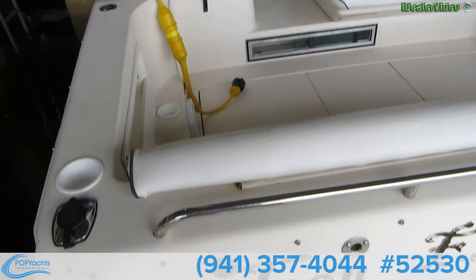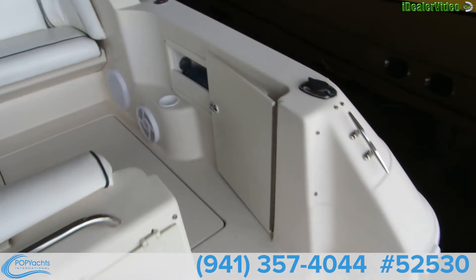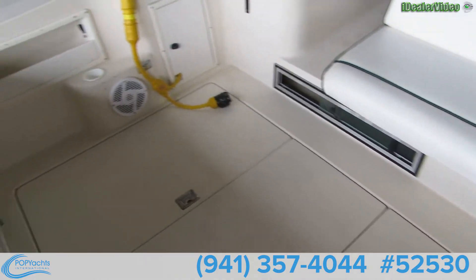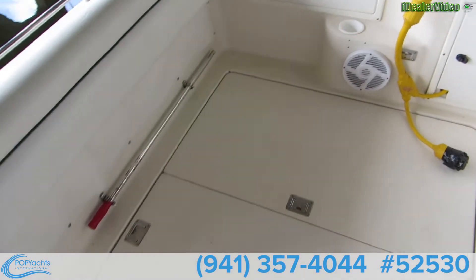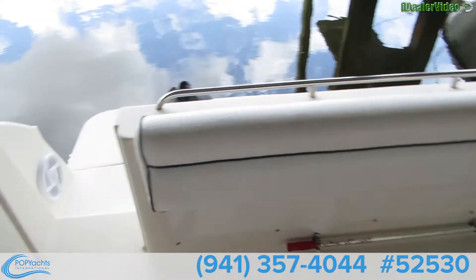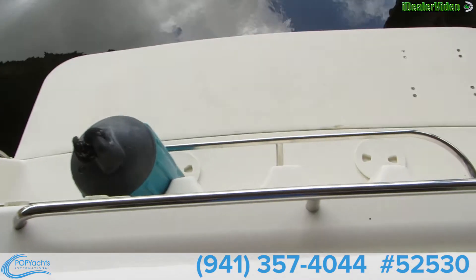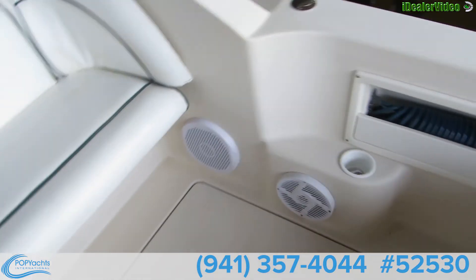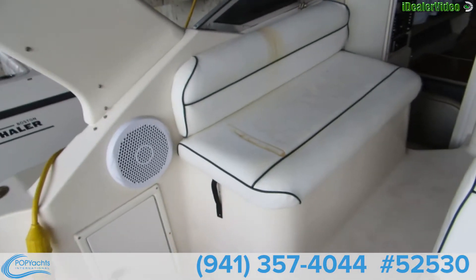Here we are back on board the Monterey. Shore power hookups are in there, three engine access covers, the seat folds down nicely — hidden. Transom door, speakers on the swim platform, bumper storage, saltwater wash down. Storage underneath these seats, forward and aft facing seats, plenty of room, and a jump seat.